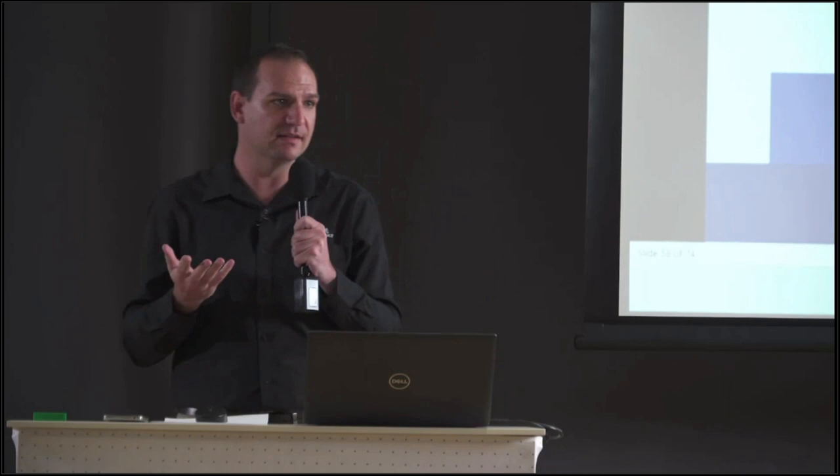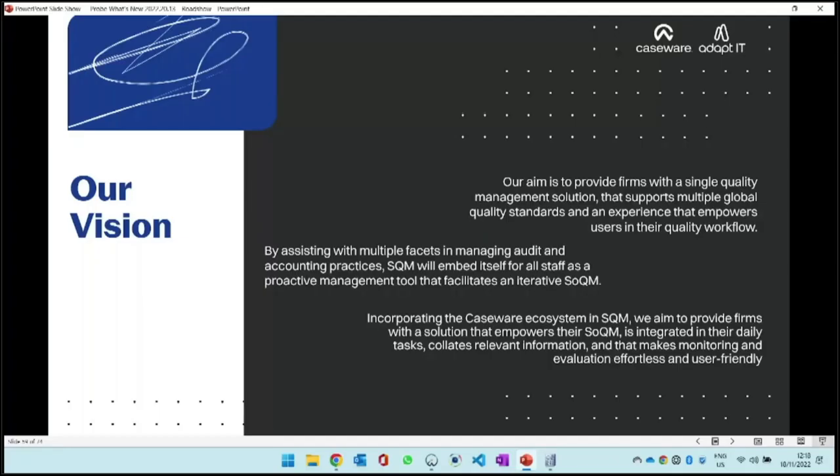We're in about 30 countries with 13 different languages. As a product manager, when I need to look at my product in Greek, it is quite Greek to me. But we can still follow the process. Our vision for ISQM is not to provide multiple areas of quality, but to provide a single management solution - not just quality, but all the other areas that empower that workflow and facilitate multiple facets in the whole system of quality management.